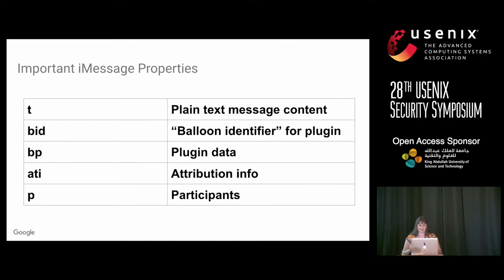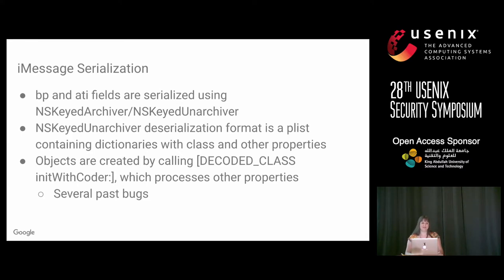The most interesting fields were the BP and ATI fields, because they usually contain serialized data — serialized using the NSKeyedArchiver class. This serialization format is also a plist containing dictionaries with class properties. Objects are created by calling initWithCoder on the class, which processes other properties. These initWithCoders have had several past bugs, some found by Ian Beer on my team.